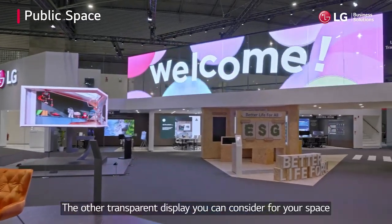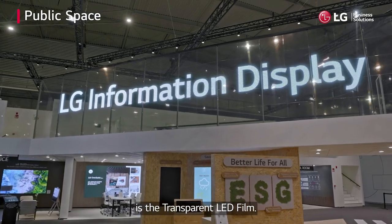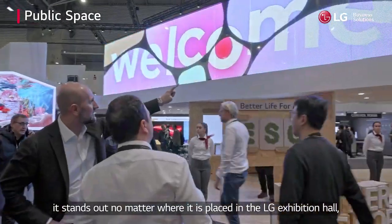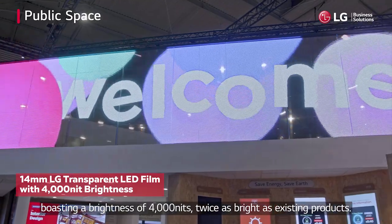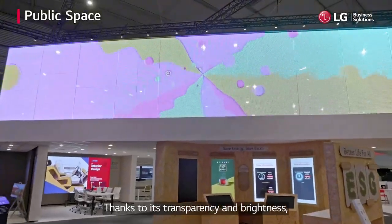Another transparent display option to consider for your space is the transparent LED film. Installed on the second floor, it stands out no matter where it is placed in the LG Exhibition Hall, boasting a brightness of 4,000 nits — twice as bright as existing products.